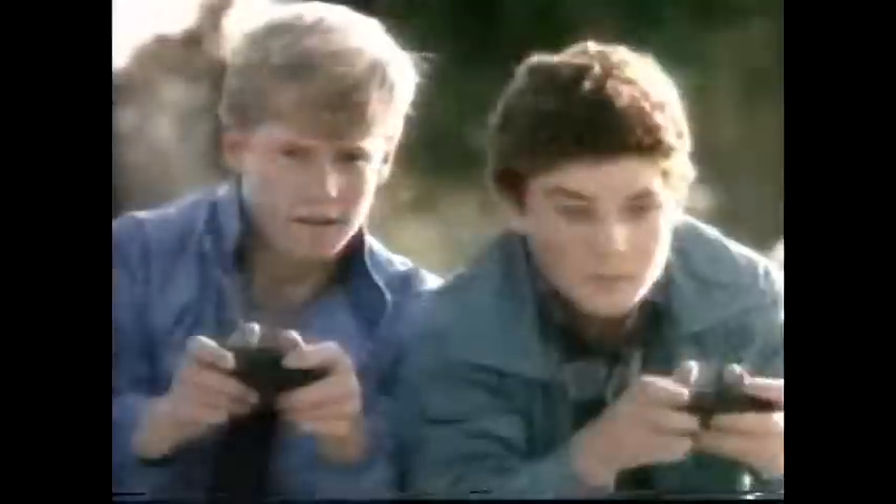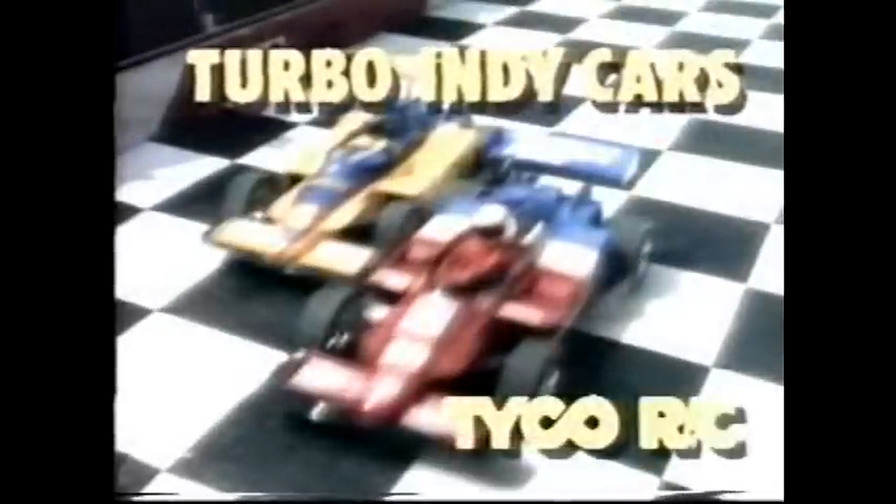Now you can grab the thrill of driving real Porsche race cars with Tyco Radio Control, or get behind the wheel of real IndyCar racers with Tyco Radio Control. You're at the controls of Turbo Porsche race cars and Turbo IndyCars — scale speed up to 260 miles per hour. And when you need it most, you hit your turbo power to make the pass. Nothing else even comes close. Turbo Porsche Racers and Turbo IndyCars — only from Tyco RZ.